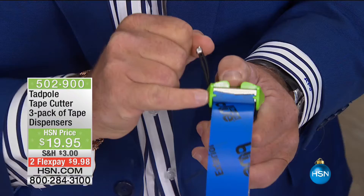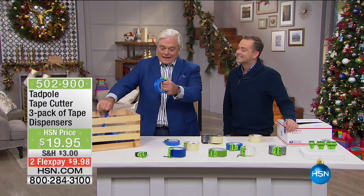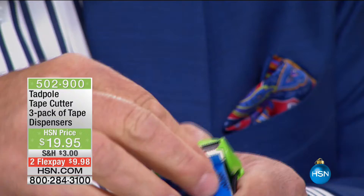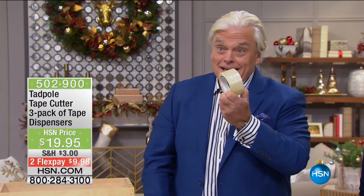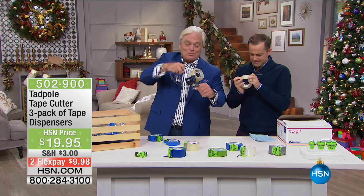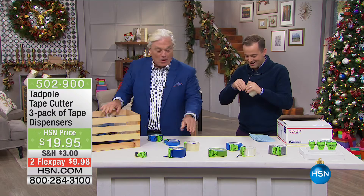Imagine if there was a way to have that tape edge sitting there served up for you on a platter every single time — big tape, little tape, packing tape, Christmas tape. Look at this ingenious invention — it serves up the end right there and holds it for you. Here's the problem: have you ever seen this tape? Go find the end. While he's finding the end, I'll show you the other solution. Look at the jaws of life on the front of this one — this is the other solution to this problem. Or you could have the Tadpole Tape Cutter.